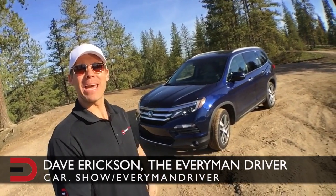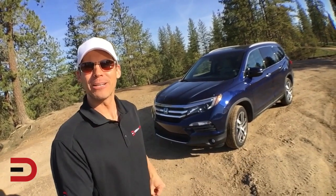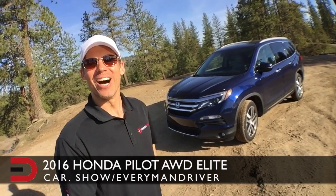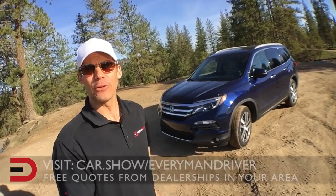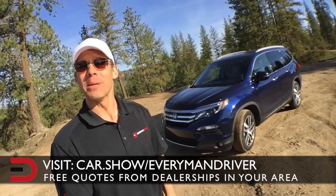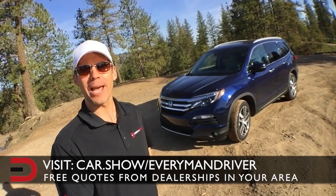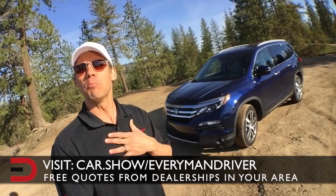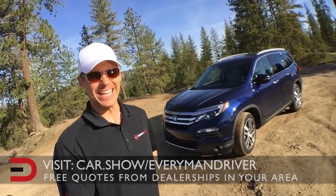Back by overwhelming demand from the Everyman Driver nation, I'm Dave Erickson here at the ORV park about to do some light-duty off-roading in this 2016 Honda Pilot all-wheel drive. If you'd like to schedule a test drive or get a great deal on any vehicle, click the link below — car.show/everymandriver. It's 100% free, no obligation whatsoever. With that, let's get started.